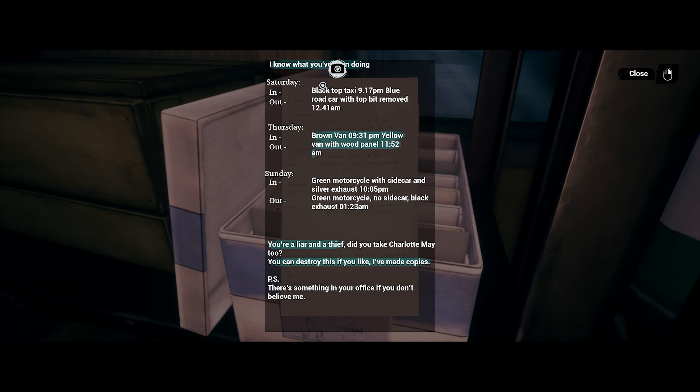'I know what you've been doing. Blacktop taxi 9:17 PM, blue road car with top bit removed 12:41 AM, brown van 9:31 PM, yellow van with wood panel 11:52 AM, green motorcycle with sidecar and silver exhaust, green motorcycle no sidecar black exhaust. You're a liar and a thief. Did you take Charlotte May too? You can destroy this if you like — I made copies. Yes, there's something in your office if you don't believe me.'